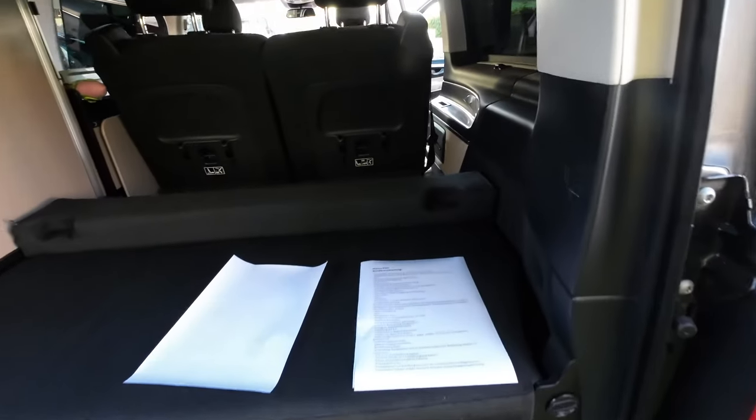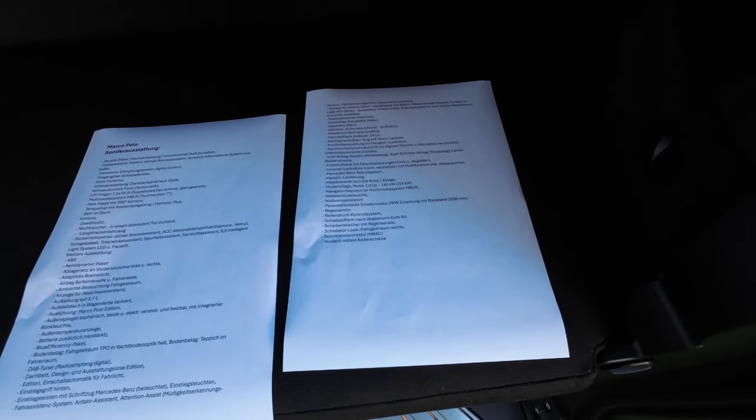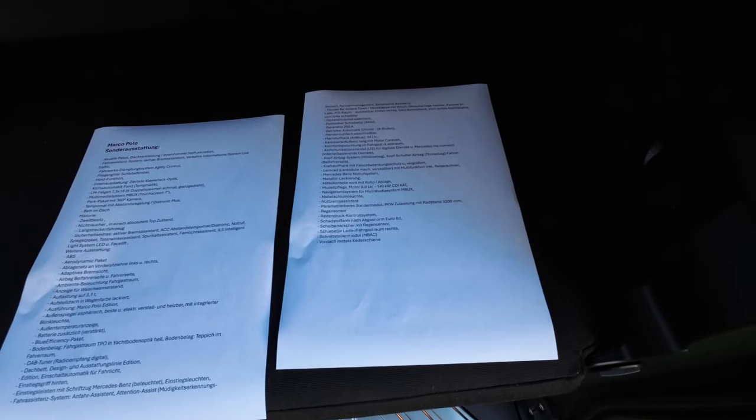Ich finde das Auto richtig schick. Die Sitzbank ist natürlich auch noch verstellbar. Hier kann man mal über die Sonderausstattung gehen – ihr könnt kurz auf Pause drücken und das lesen. Er hat schon jede Menge: Autarkpaket, Fahrassistenz, Bremsassistenz, Dämpfungssystem, Airbag, Haltfunktion – alles was das Herz begehrt ist verbaut. Feststellbremse und so weiter – echt tolle Ausstattung.